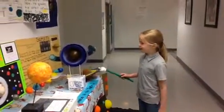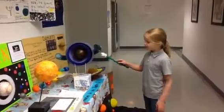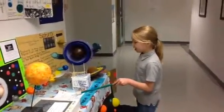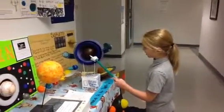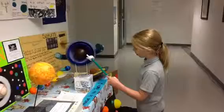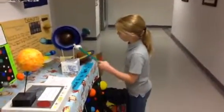My name is Benny, and the planet that I did was Neptune. Five facts I know about Neptune: this part, the brown little circle, is the inner core, because almost all the planets have a core in the middle.